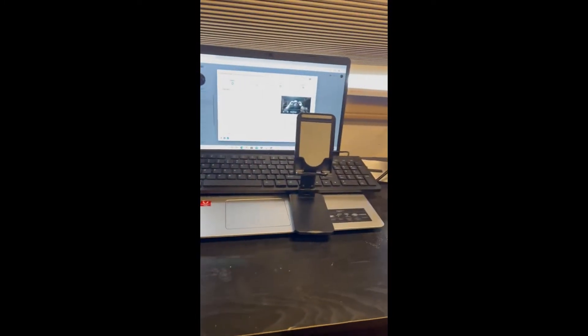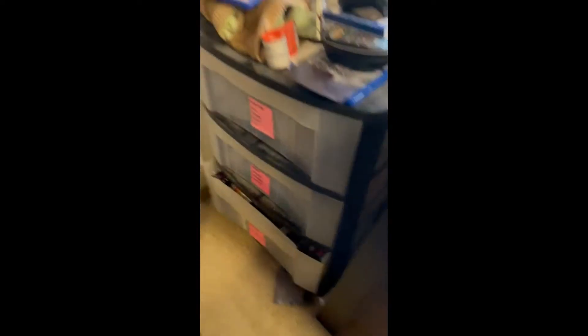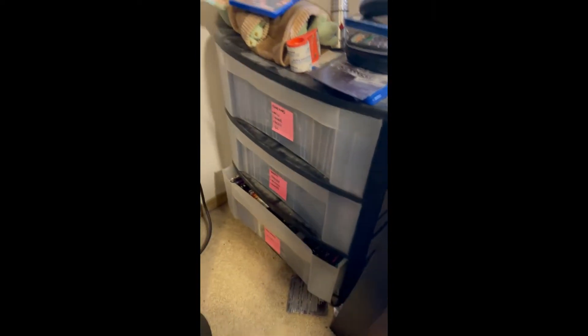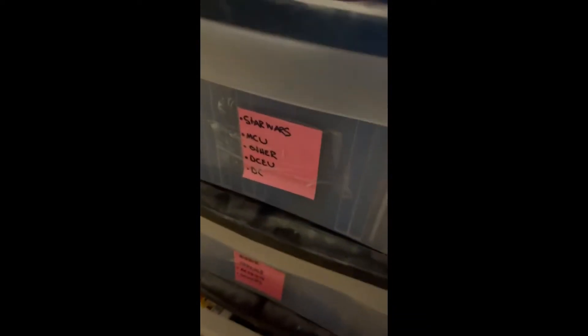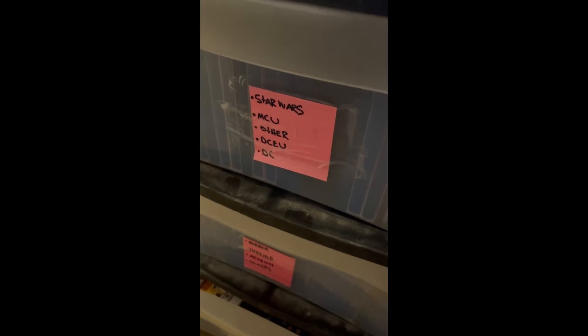As you can see, there are a ton of movies — some up here, some right here, and a ton down here. I have three drawers full of movies to the brim, all labeled. We're going to be looking at the Star Wars, Marvel Cinematic Universe, DCEU movies, and the regular DC movies today.